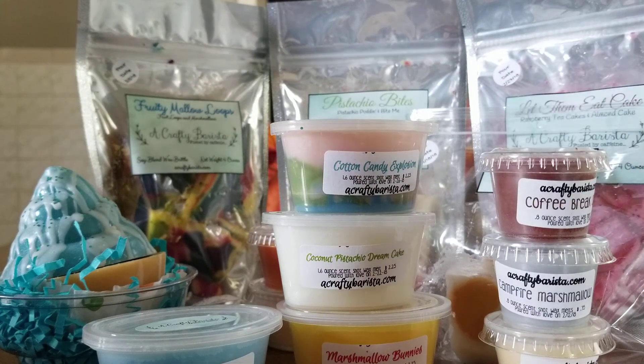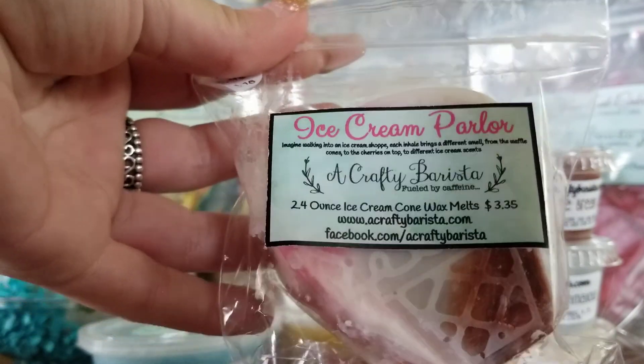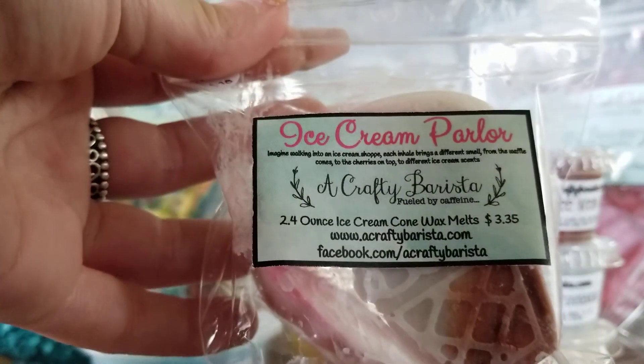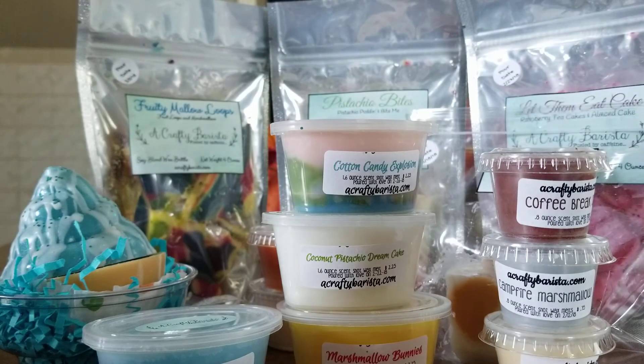Then I got a little ice cream cone in Ice Cream Parlor. The description says imagine walking into an ice cream shop — each inhale brings a different smell from the waffle cones to the cherry on top to different ice cream scents — and she's absolutely right. I feel like there's so much going on: chocolate, vanilla, but I get mostly cherry and that waffle cone scent, which smells really really nice. She did a good job on that one.